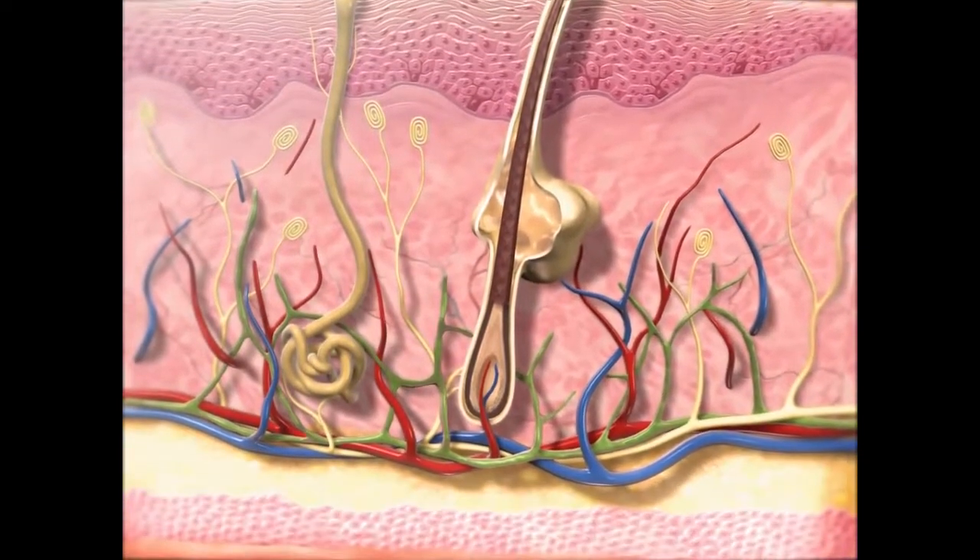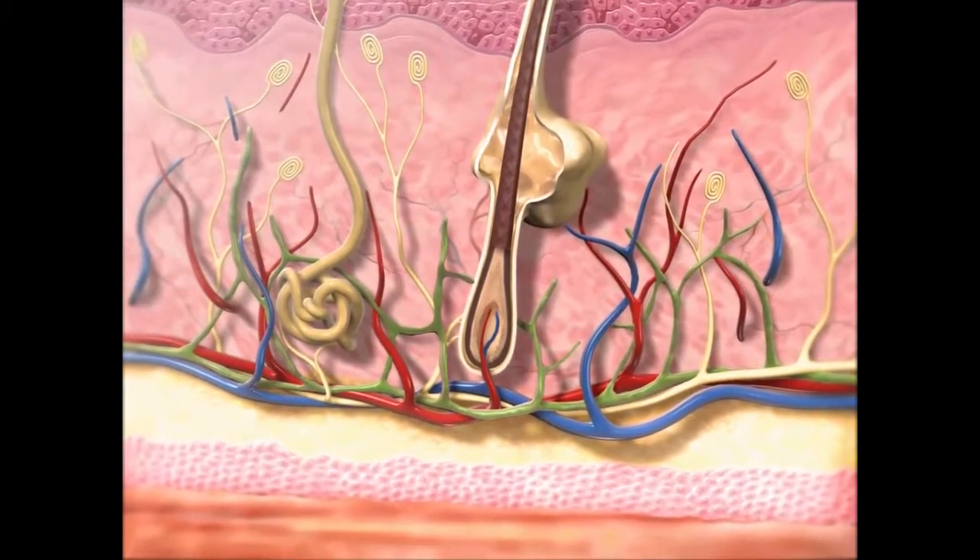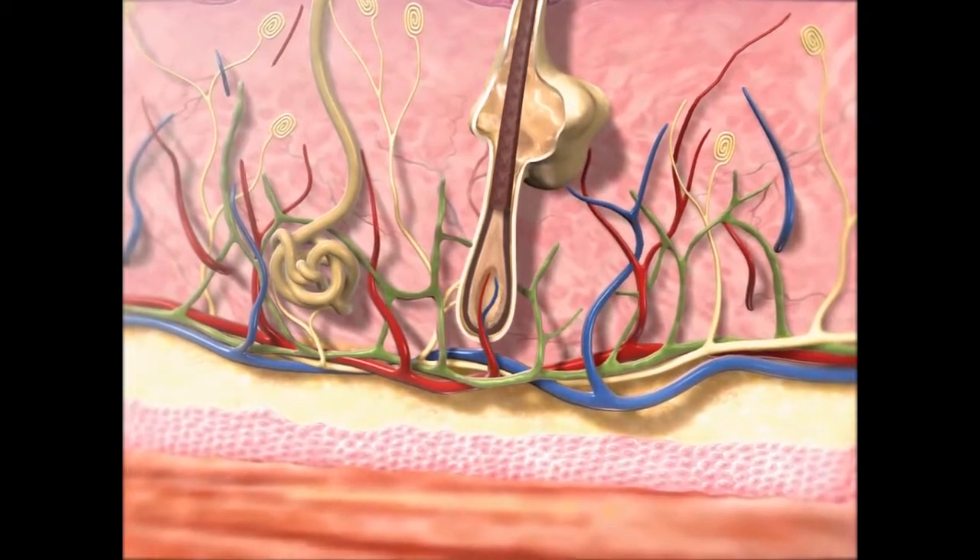The hypodermis is the deepest, fatty layer of skin tissue. It is in contact with the muscles underneath it.